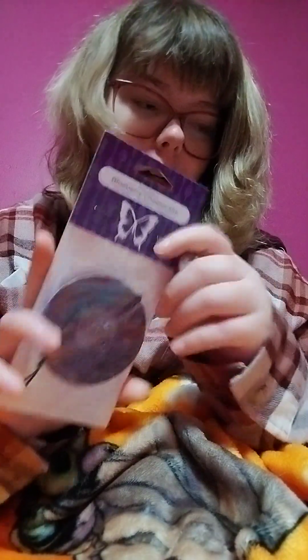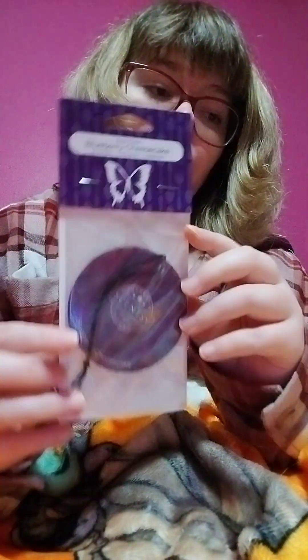Blueberry Cheesecake is a best seller as well, just like Black Raspberry Vanilla — that's why they keep these scents in the catalog. People buy these all the time: winter, fall, spring, and summer. People buy these scents because they're amazing and smell great. Trust me, you will not be disappointed if you're a bakery lover or a fruity lover.